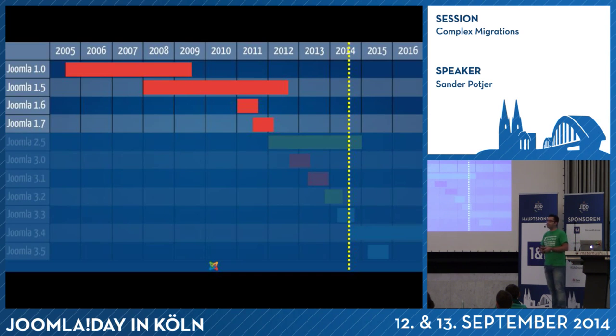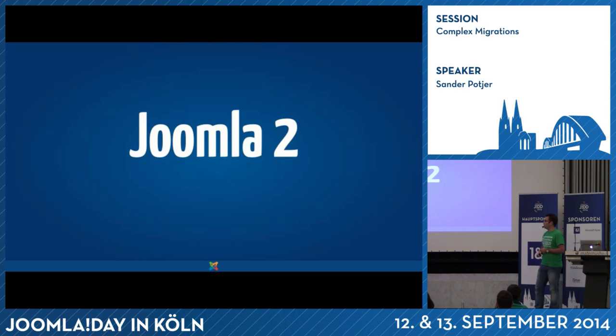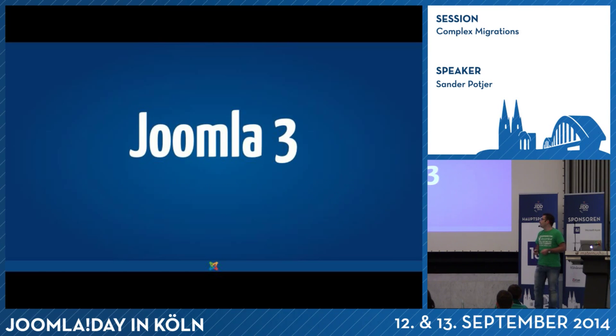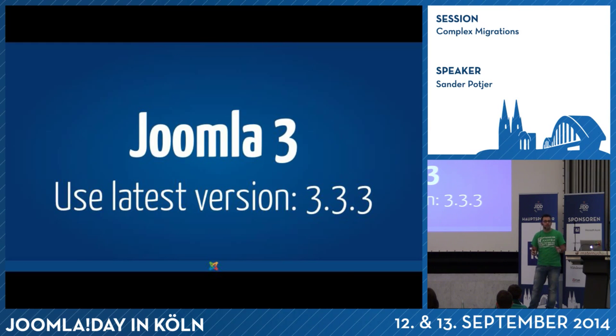If you're on Joomla 1, migrate — no doubt. There can be security issues and a lot of other issues. For Joomla 2, currently only one version is supported. Make sure you're using the latest version of Joomla 2. If you do have a Joomla 2 website but it's not running 2.5.24, you should update. That's an easy one — you can click a button, it won't break anything, but it will fix bugs and improve security. The same applies for Joomla 3: use the latest version, which is Joomla 3.3.3.